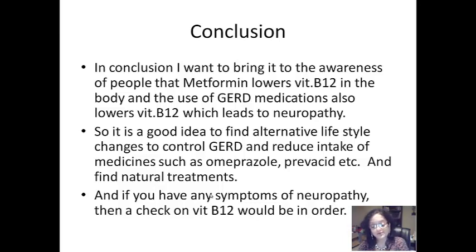And if you have any symptoms of neuropathy, then of course a check on vitamin B12 would be in order. I hope you enjoyed my health tip, and thank you for watching.